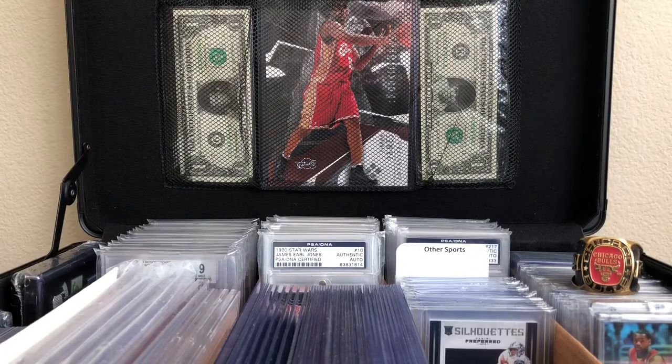Hey, what's up guys. If you read the title then you know what's about to happen. I recently went to a card shop in my travels and I decided to share some of the cards that I got. There was about a $1, $3, and a $5 section, so I went ahead and picked up some of these cards.